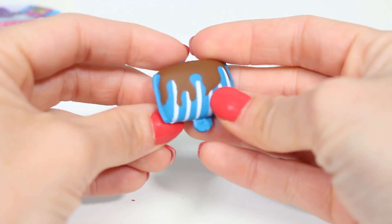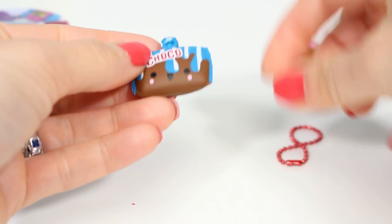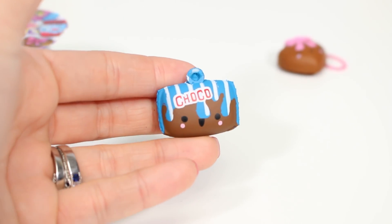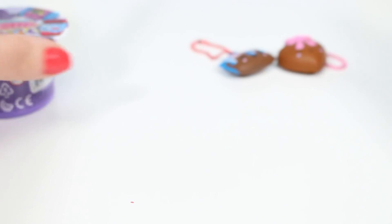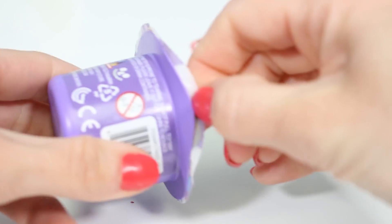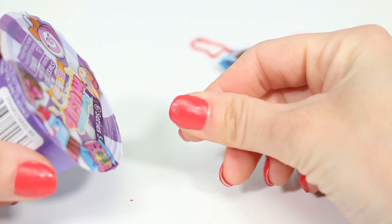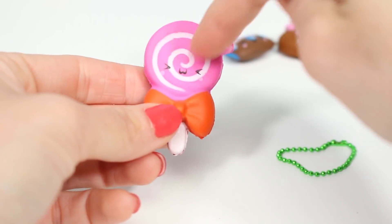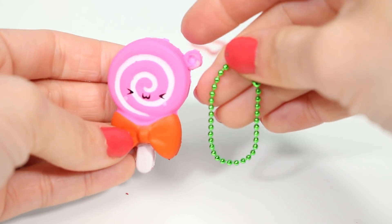We got a little chocolate bar in a wrapper. Since it's so thin, there's almost zero rise to it. It's pretty cute and smells the same — grapey. The ball chain is red. And the last one is purple. It's a pink and white swirled lollipop with a sour face and little tiny blushy cheeks. We also got a green ball chain. It smells grapey — very specific grape, like Hubba Bubba grape.